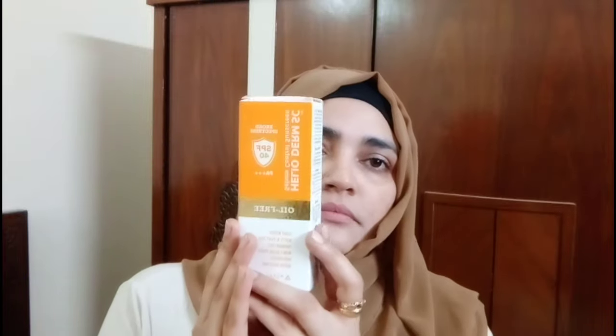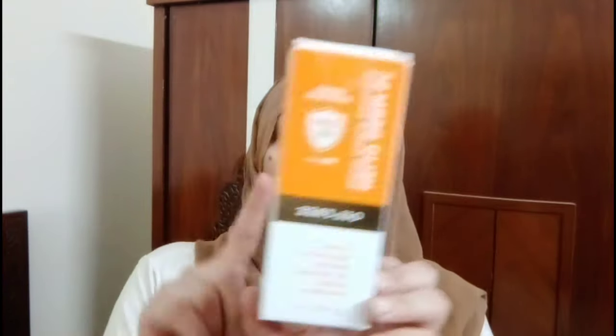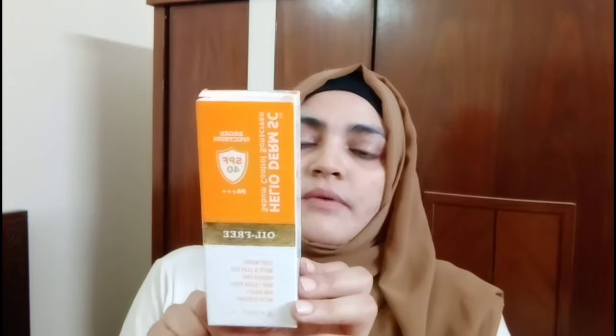Let's look at the packaging. The most important thing is that the doctor prescribed it. The packaging is orange, golden, and white. It is called Oil Free Sebum Controlled Sunscreen Broad Spectrum. It is PA++, oil free, and broad spectrum.